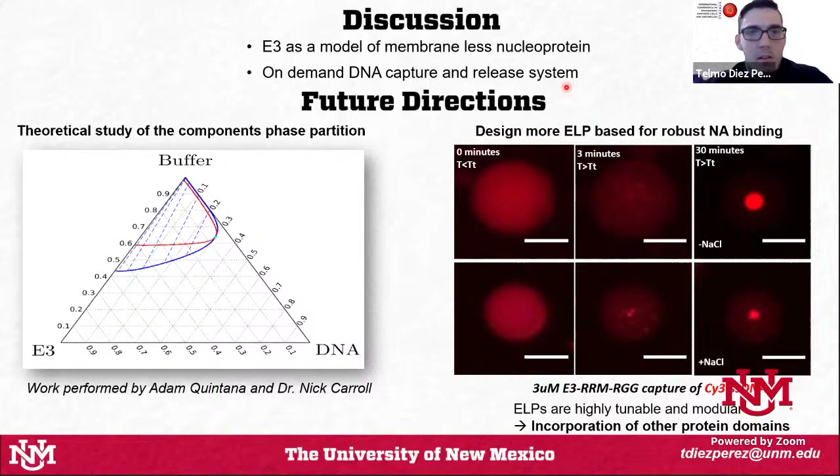My colleague Adam Quintana and my advisor Dr. Nick Carroll are doing a theoretical study to define the component phase partitioning in this coacervate — how much buffer, DNA, and E3 partitions upon phase separation. I'm working with different ELP-based constructs for more robust nucleic acid binding, since E3 alone stops binding DNA below about 80 millimolar salt. New constructs are capable of binding DNA at around 3 micromolar or less.